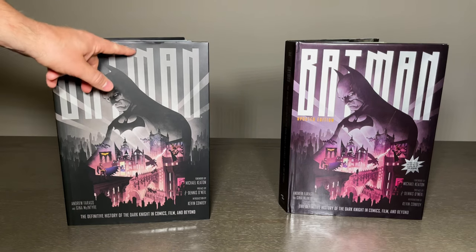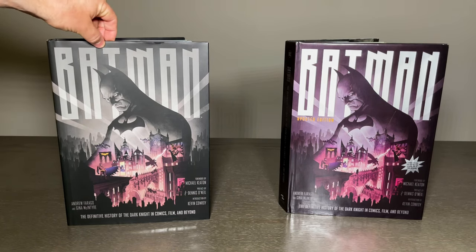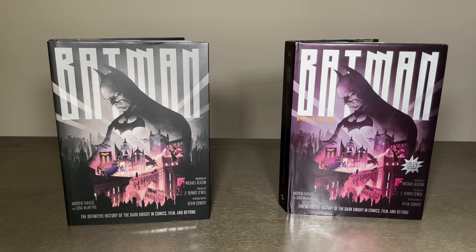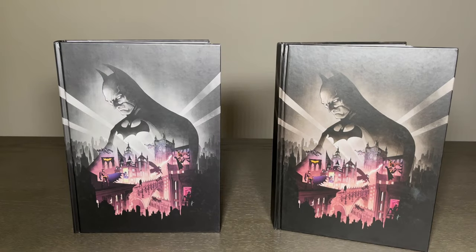Let's take a look at the outside first. You're going to get a glossier version than the older version. The dust jacket on the original was a little flatter, more of a matted look. The newer version has a glossier dust jacket. Taking the dust jackets off, you're going to get the identical cover. There isn't much difference to the cover other than the glossier dust jacket on the newer version.